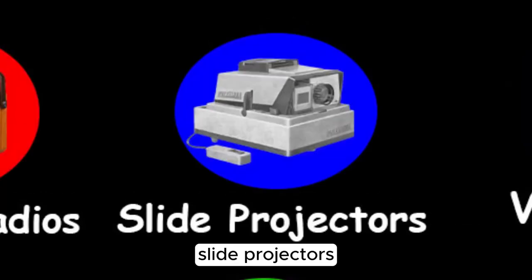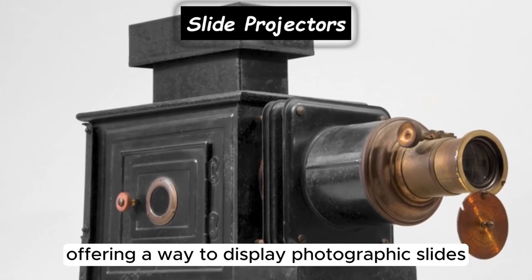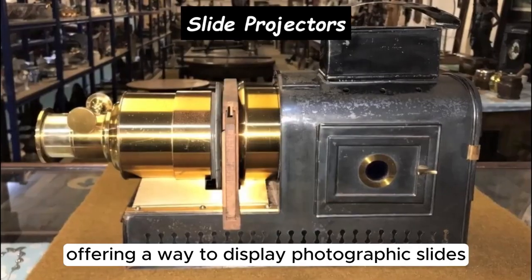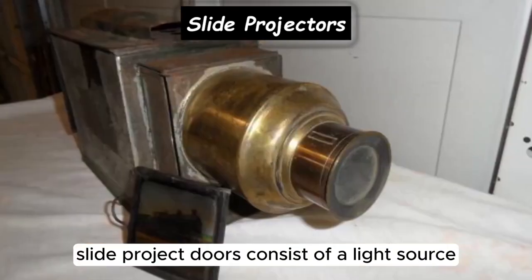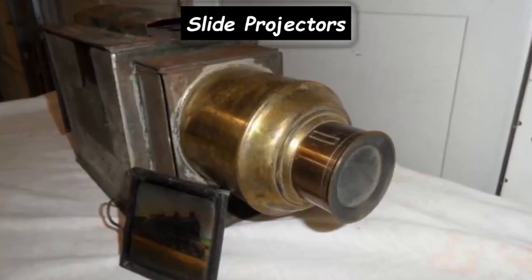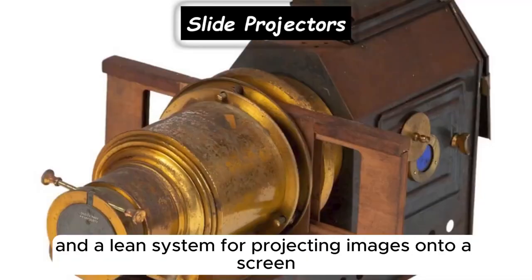Slide projectors were invented in the late 1940s, offering a way to display photographic slides for presentations or entertainment purposes. They consist of a light source, a mechanism for advancing slides, and a lens system for projecting images onto a screen or surface.